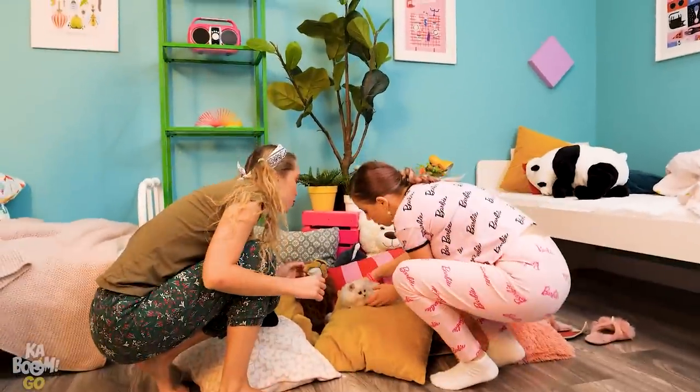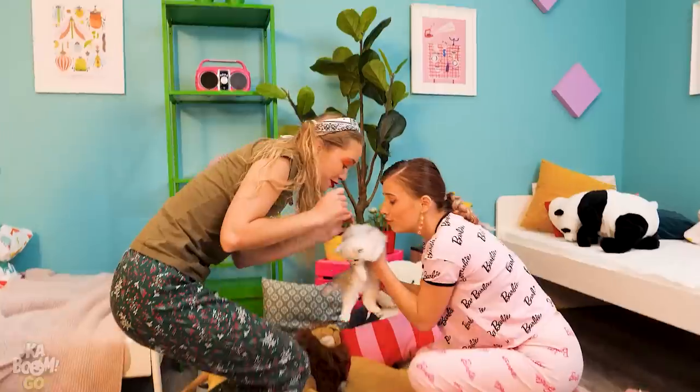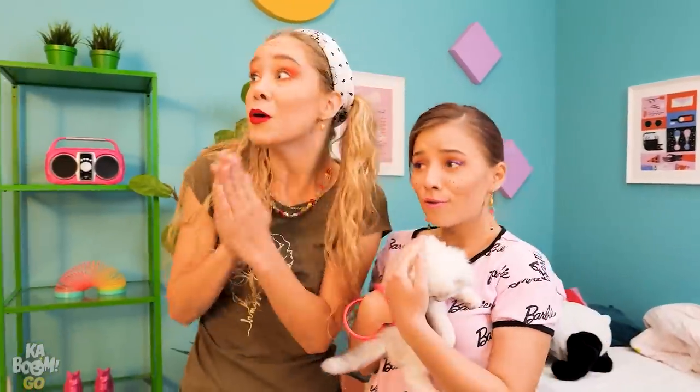What's happening? What's going on? Oh, pretty little baby! So sweet! Can we keep him?